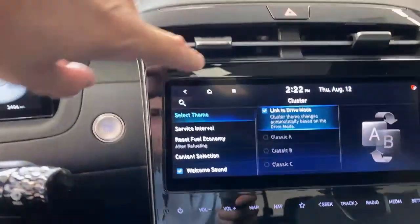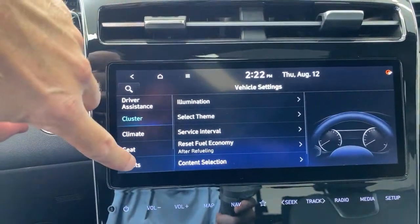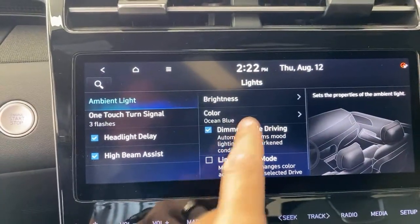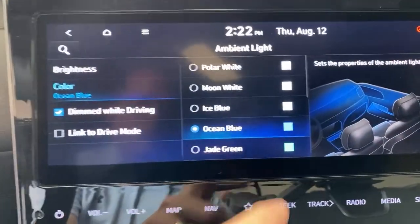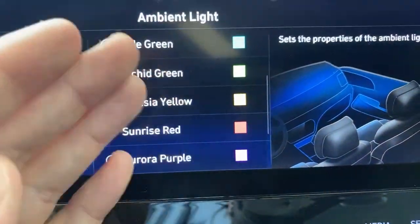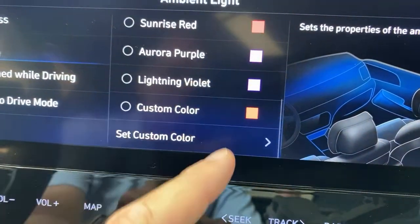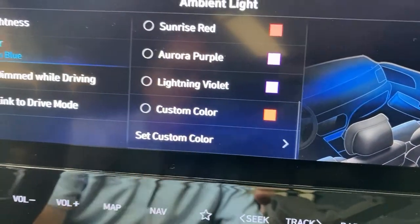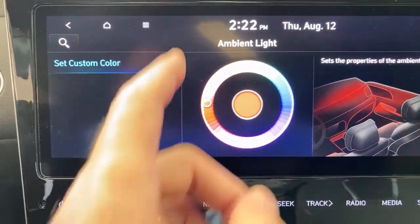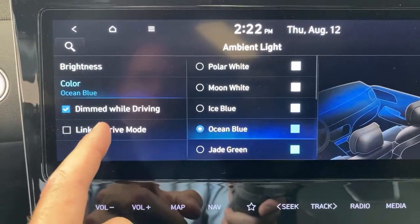Let's show you the ambient lighting. Ambient lighting comes with a number of different things — you can link it to the drive mode. All these colors aren't showing clearly on camera, but I promise you that's a bright yellow, bright green, bright red, purple, darker purple, and then custom color. There are 64 colors in this color wheel. You can choose any color you want, including custom colors. We're going to leave it on ocean blue for now.